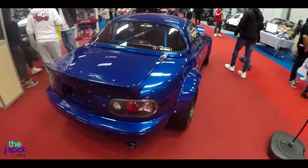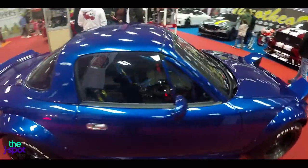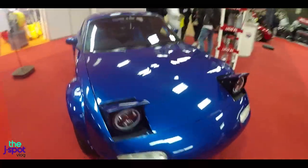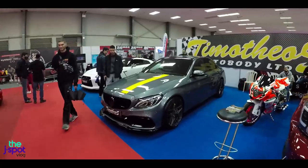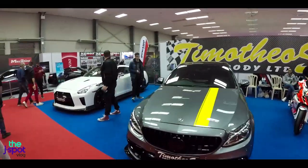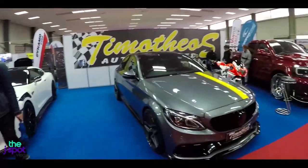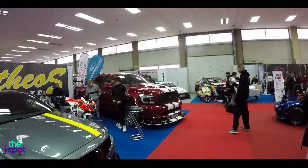Just a few more shots of this Miata as I'm running out of battery. Here we've got Dimotheos Auto Body Limited. Dimotheos has painted every single car at Akhna Speedway. We've got a GTR 35 right here, a Mercedes, and that insane SRT right there. Absolutely crazy.